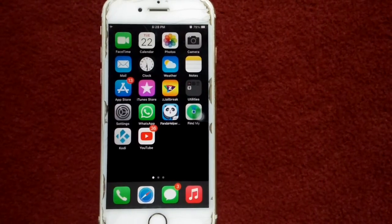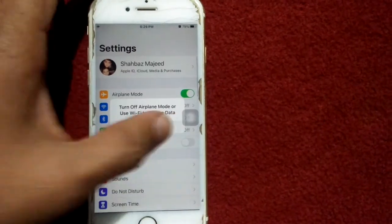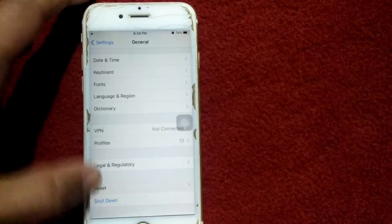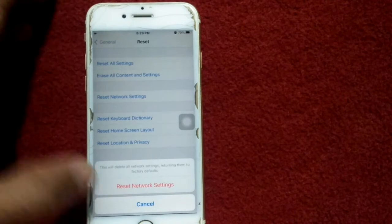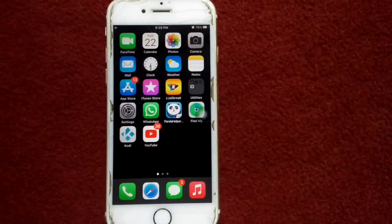Solution number five: reset network settings. Go to Settings, then tap General, then tap Reset, and tap Reset Network Settings. Enter your iPhone passcode and tap Reset Network Settings again to confirm your action.